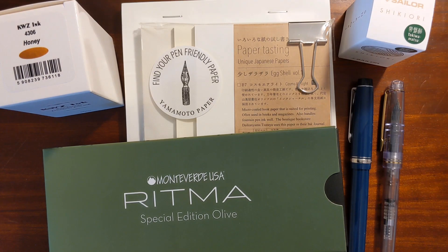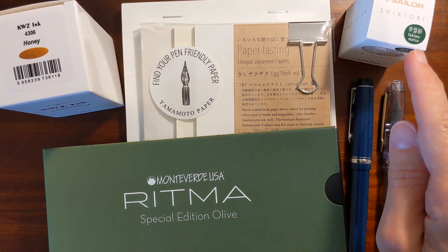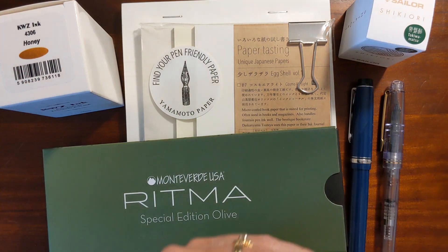This is Kathy from Gadget Stop 321 and in today's video I'm going to be taking a look at the pens and ink that I've been using this week, as well as testing the pen and ink and paper that I picked up on my trip to Vanness's pen shop yesterday.